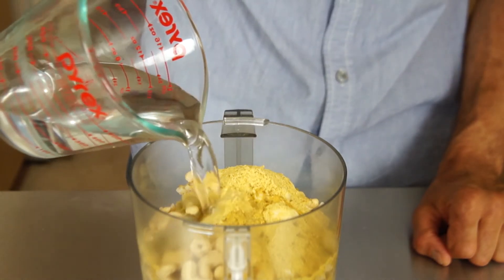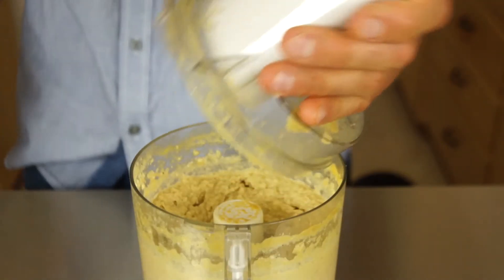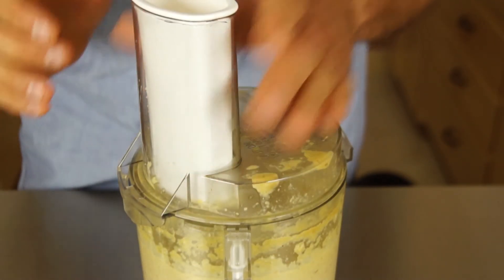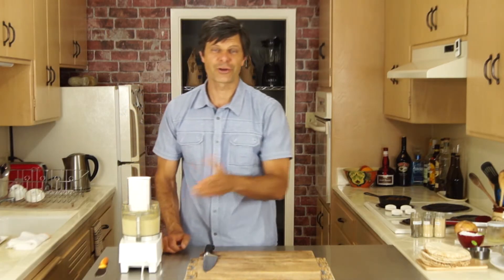And three quarter cups of very warm water — we will add a little bit at first. Let's blend everything together. A minute later, let's add the rest of the water and finish processing until very, very smooth. And it's ready.